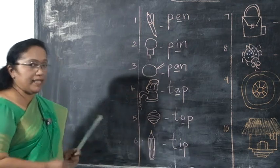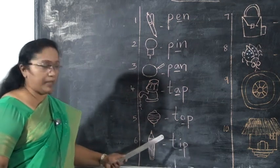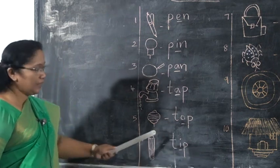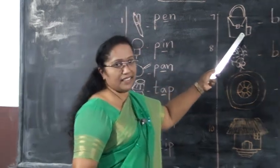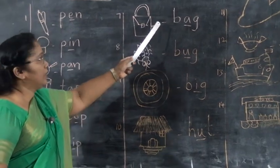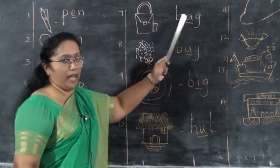Next, tip — that's the point of a pencil. Tip. T-I-P. What are you children? T-I-P, tip. Next, what is this? This is a bag. What is the spelling of bag? B-A-G. You already know that. B-A-G, bag.